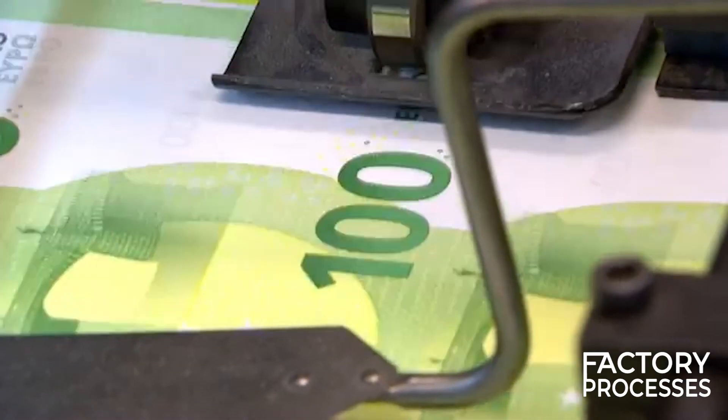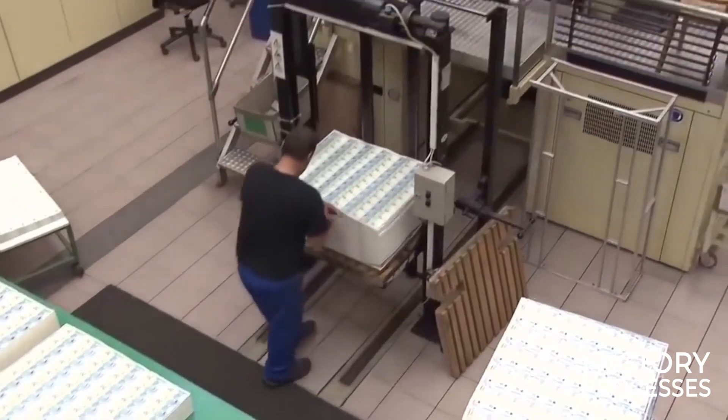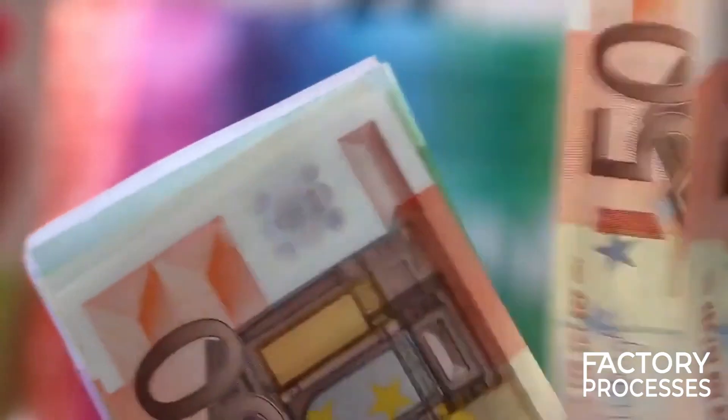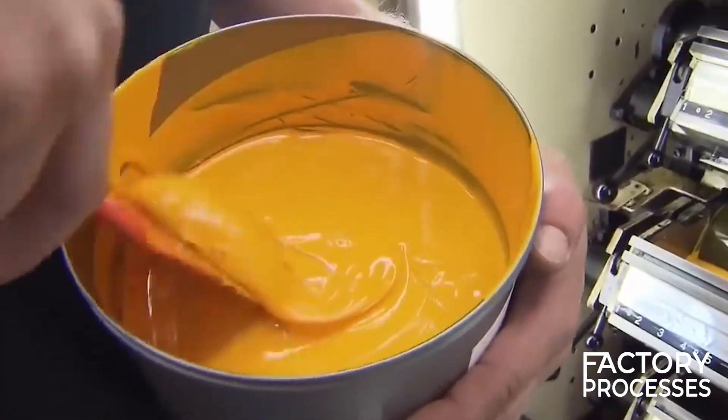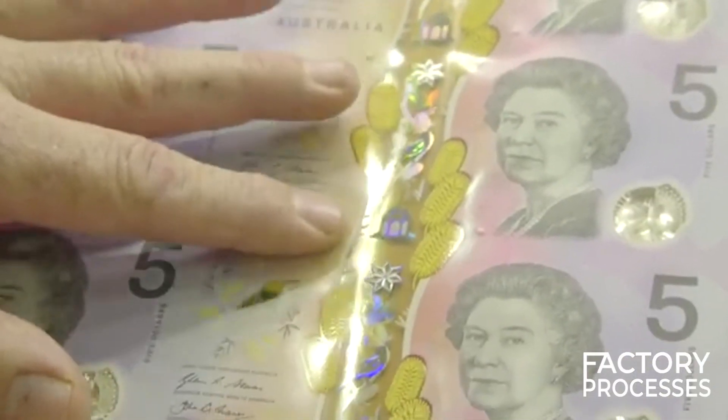Each machine is carefully calibrated to ensure the weight, thickness, and color of each note are up to specifications. The presses are also rigorously cleaned to avoid any cross-contamination of ink colors. Any misprinted notes are immediately destroyed to maintain the integrity of the currency.